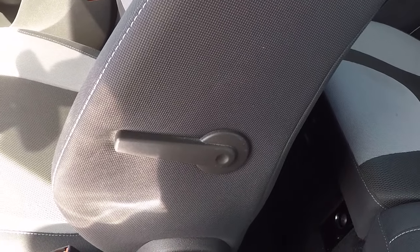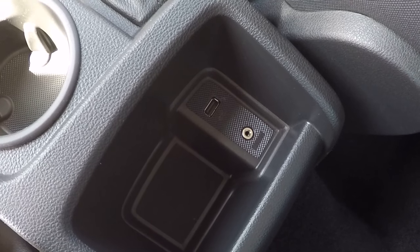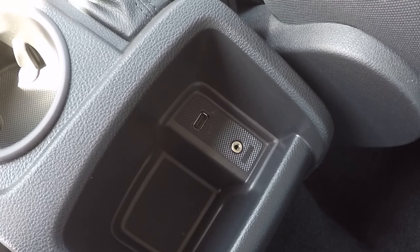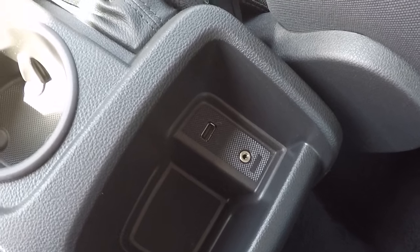There's lumbar support to keep the driver comfortable, even on the longest of journeys, which alters the posture area at the bottom of your back. There's also USB connectivity and an audio line-in for older iPods. With USB connectivity, you can put your music onto a memory stick, plug it in, and play all your favourite music and playlists.